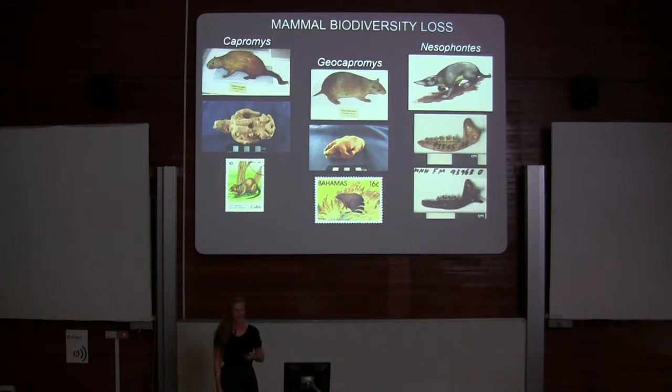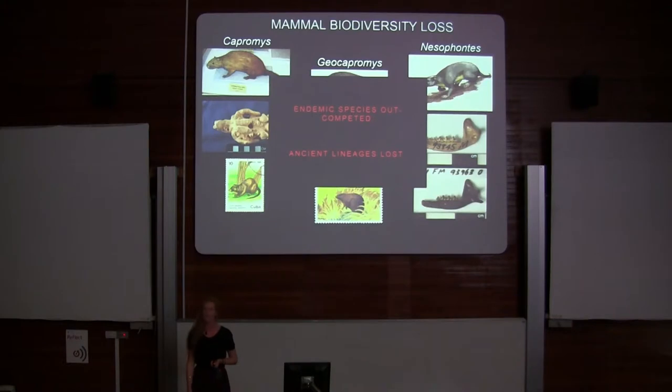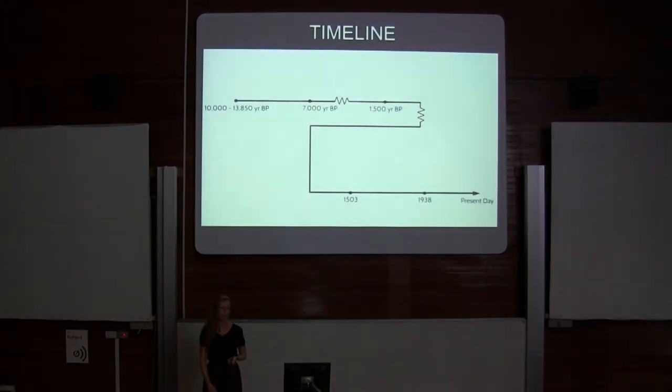Nesophontes is called the island shrew — it's a shrew-like mammal. It's thought to have diverged from all other species of mammals 76 million years ago, which is before the extinction of the dinosaurs. So we have lost these ancient lineages, out-competed by the introduced species of rodents.